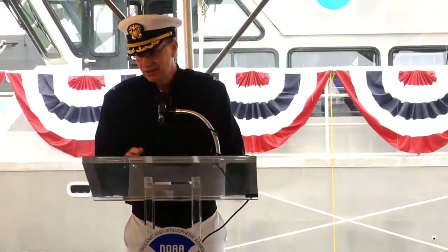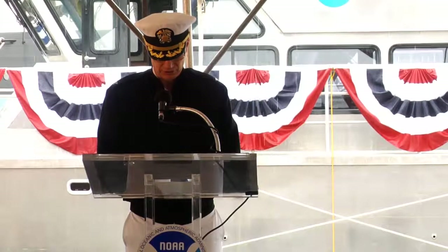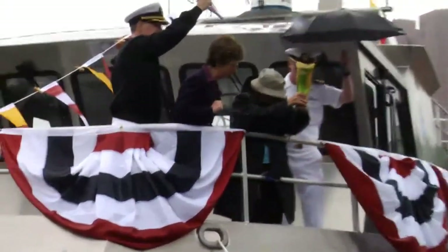We have in our presence today former Congressman Helen Bentley, and I'd like for her to join us to help break the bottle of champagne on the bow of the Bay Hydro 2. It's a great pleasure that we dedicate and introduce to the Chesapeake Bay, the Bay Hydro 2.